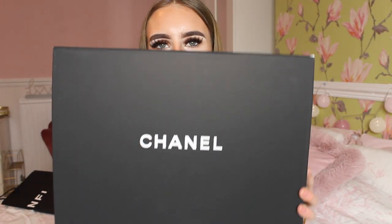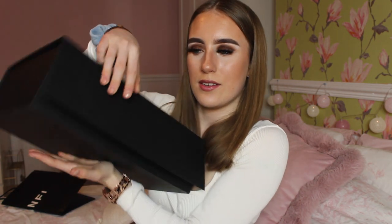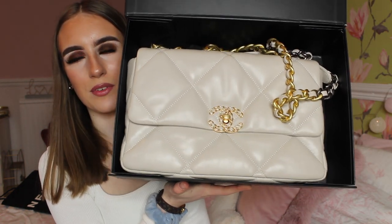As you guys can see, I have the lovely box — it says Chanel. This is really cool because it's like a magnetic box, so if I just close it — it's magnetic, it's so cool. The box has like a smooth kind of texture, it's just really smooth. If you open it up — I've obviously taken the bag out of the dust bag because it takes ages to put it in and out — but here is the little beauty right here. How stunning.